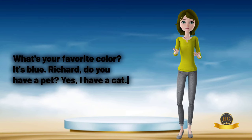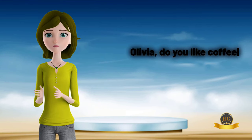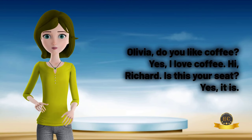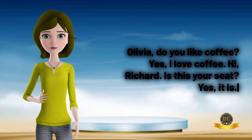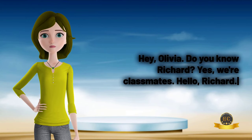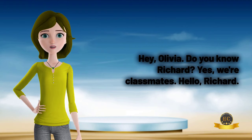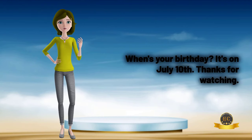Richard, do you have a pet? Yes, I have a cat. Olivia, do you like coffee? Yes, I love coffee. Hi, Richard. Is this your seat? Yes, it is. Hey, Olivia, do you know Richard? Yes, we're classmates. Hello, Richard. When's your birthday? It's on July 10th. Thanks for watching.